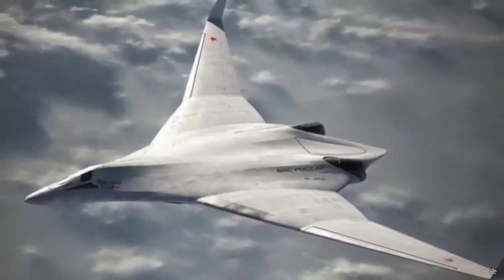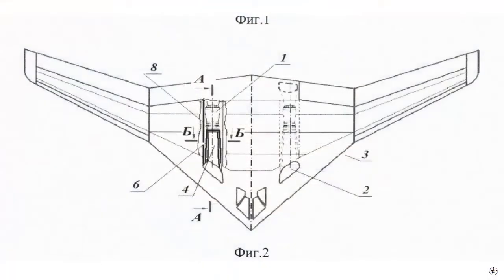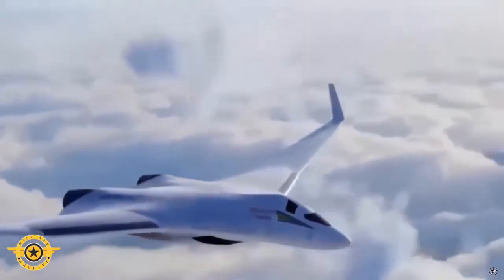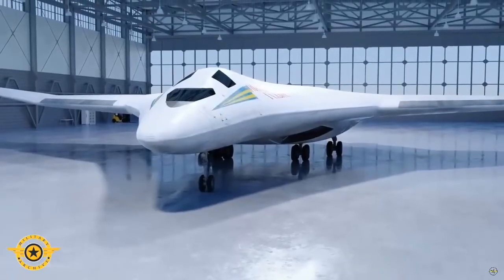This innovative design also adds to the stealth factor, as the loss of the tail assembly significantly reduces the radar cross-section, adding an extra layer of invisibility to the aircraft. Complex flight control computers support the absence of these components, ensuring the aircraft remains stable in flight.